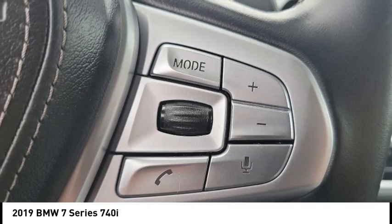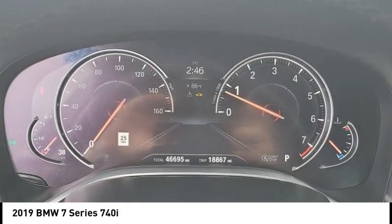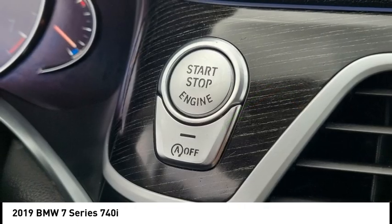This vehicle has less than 50,000 miles. It offers reliability and good looks at a great price. So come in and take a test drive today.